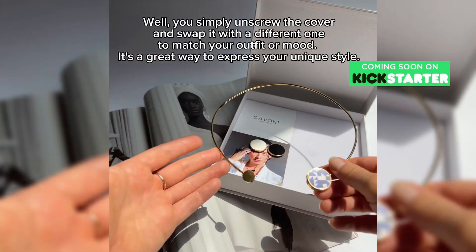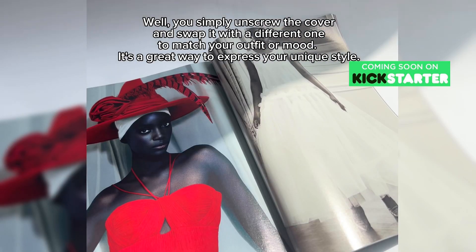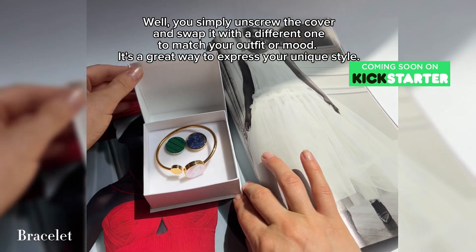You simply unscrew the cover and swap it with a different one to match your outfit or mood. It's a great way to express your unique style.